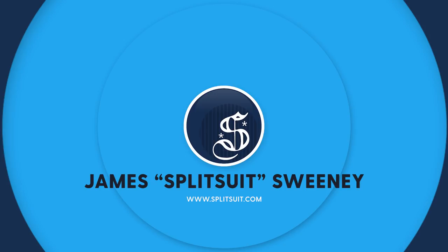Good morning. How are we doing today? My name is James Sweeney, aka Splitsuit. Welcome back to another video. Today we're going to answer a question sent in by Walt.